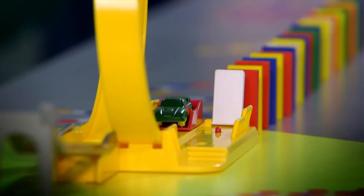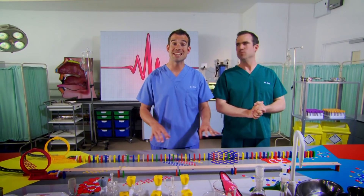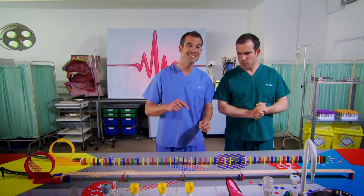Dominoes? Great! Each line of dominoes represents a single nerve, and each domino is an ion channel, just like those people in the lunch queue.